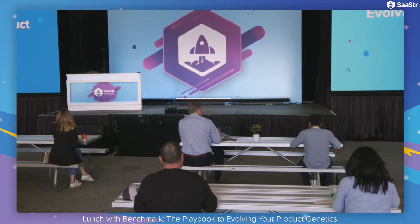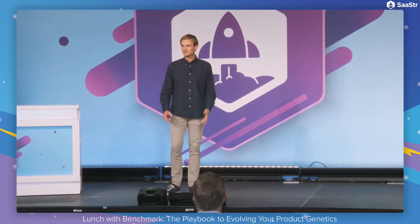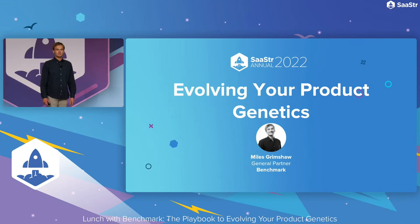Please welcome to the stage Myles Grimshaw, General Partner, Benchmark. Good afternoon, everyone. It's great to see so many in person and in the bay. Today I want to talk about evolving your product genetics and continuing to expand the peak potential of your company.